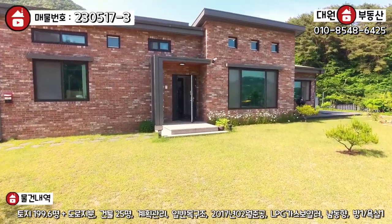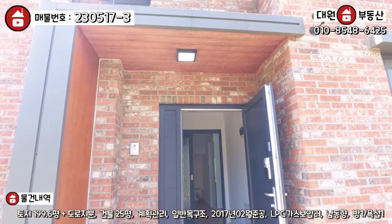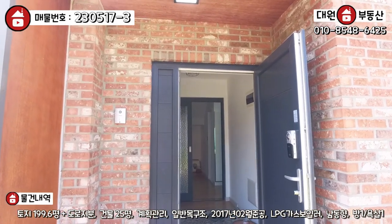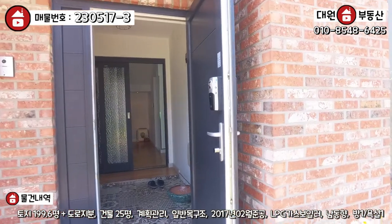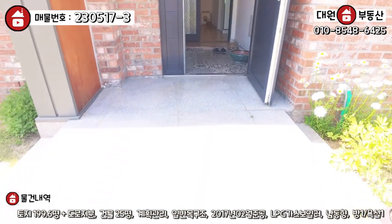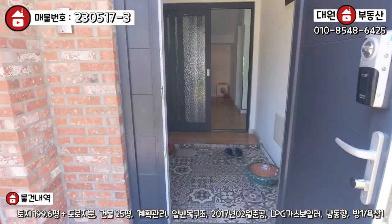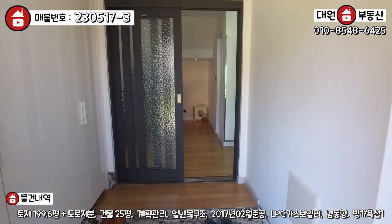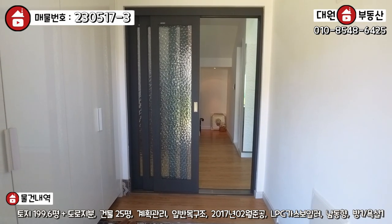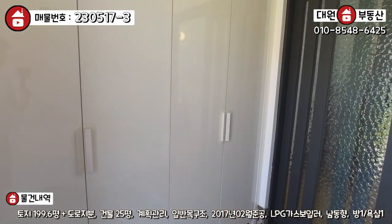현관도 지금 보시면 비 맞지 말라고 이렇게 세심하게 만들어 놓으셨고. 현관문도 코렐 브랜드의 시스템 도어로 고가의 도어로 시공이 다 돼 있습니다. 그리고 현관 앞에 올라가는 계단도 다 대리석으로 석재로 해놓으셨어요. 확실히 일반 업자분들 집하고는 다르다라는 느낌이 많이 납니다. 현관문 열고 들어가시면 전실이 있고요, 바닥은 예쁜 타일로 마감됐고, 좌측에 신발장도 한샘 브랜드로 시공이 돼 있어요.